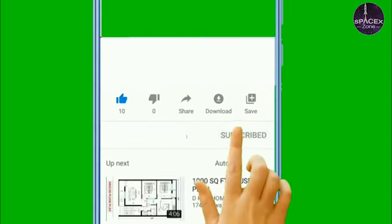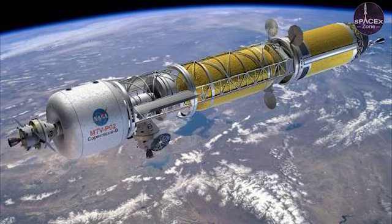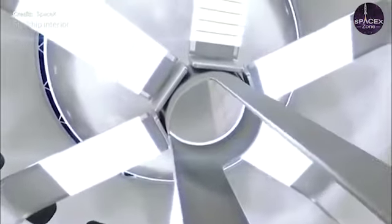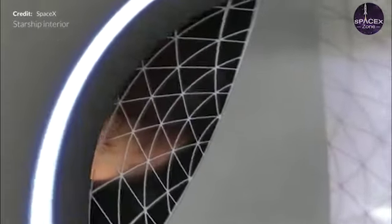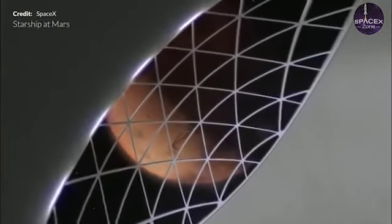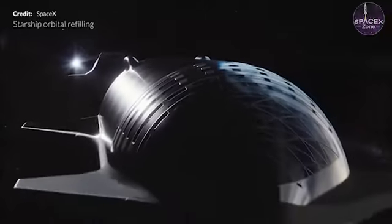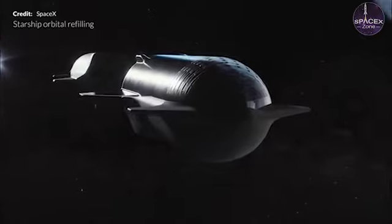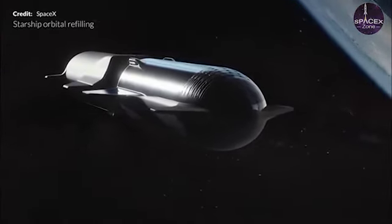First revealed in September 2016 as the Interplanetary Transport System (ITS), SpaceX has radically redesigned its next-generation rocket several times over the last half decade. Several crucial aspects have nevertheless persisted: five years later, Starship — formerly ITS and BFR — is still a two-stage rocket powered by Raptor engines that burn a fuel-rich mixture of liquid methane (LCH4) and liquid oxygen (LOX).